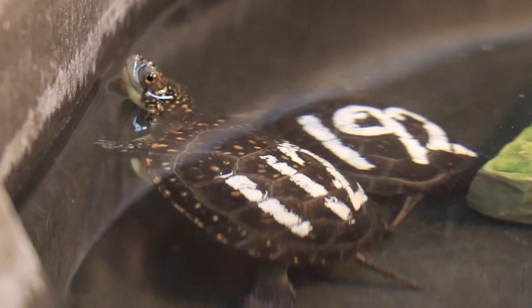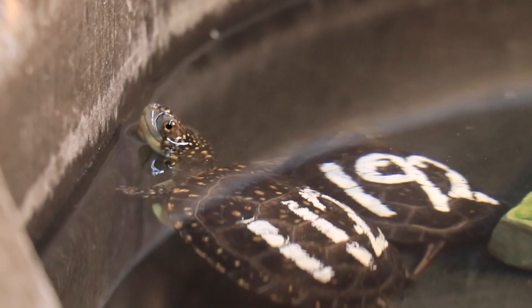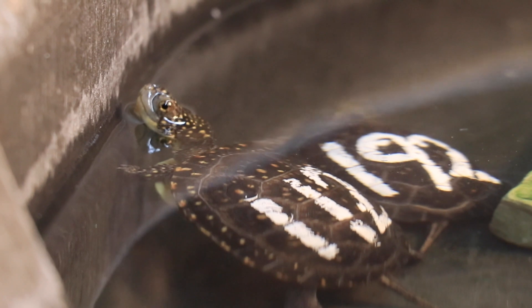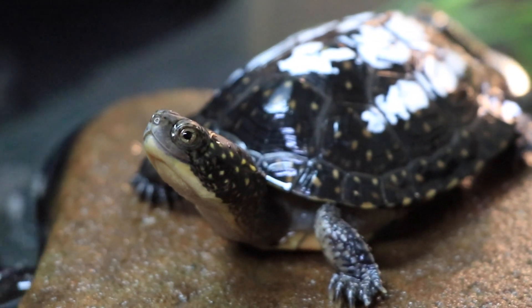Baby Blanding's turtles are very small and their shells are pretty soft. These baby Blanding's turtles are only a few inches long. This means that they're an easy snack for predators like foxes, coyotes, and raccoons. By being raised at the Nature Museum we're able to protect them from predators.